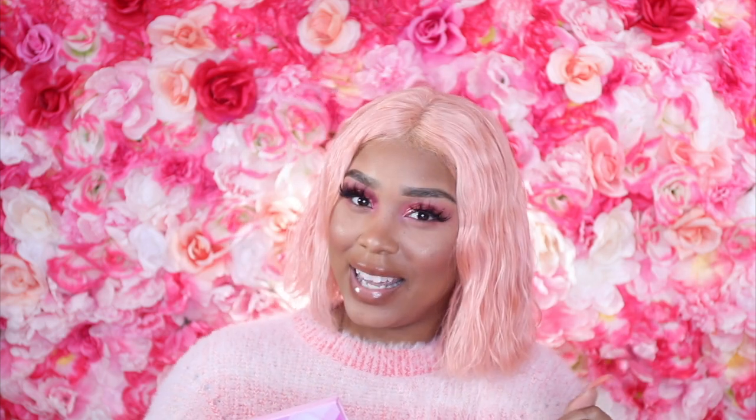My new collection is the Pinkaholic Collection, and as you can see by the name, everything is literally pink. This collection consists of a 15-pan eyeshadow palette, three eyelashes, and three tinted bubblegum scented lip glosses.